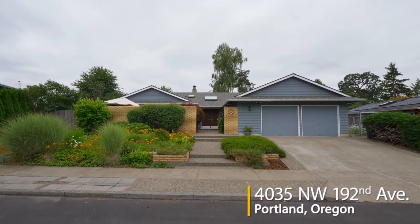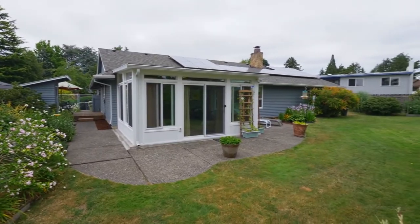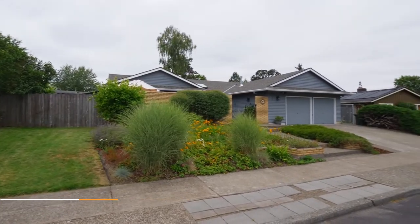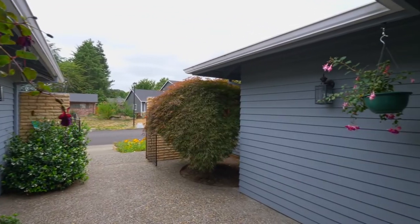Welcome to this gorgeous home with access to Rock Creek Golf Course. English gardens and mature shrubs surround this 3-bedroom, 1-level home with a huge garage. An inviting gated courtyard welcomes you home.